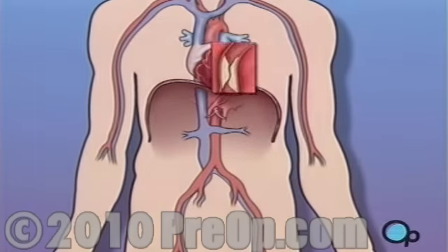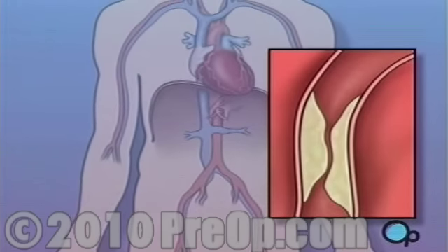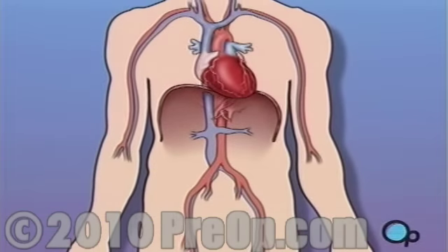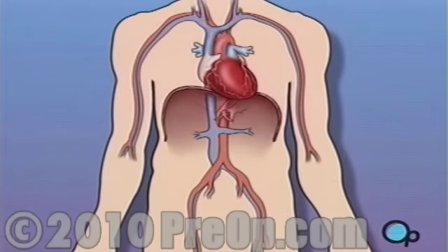Sometimes these blood vessels can narrow or become blocked by plaque deposits, restricting normal blood flow. In simple terms, a balloon angioplasty with stent insertion is a procedure used to increase the amount of blood flowing through the coronary artery.